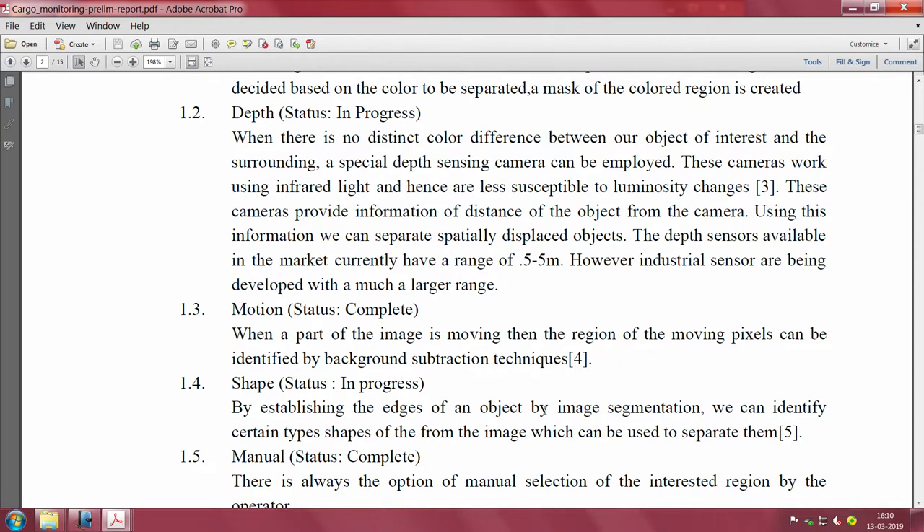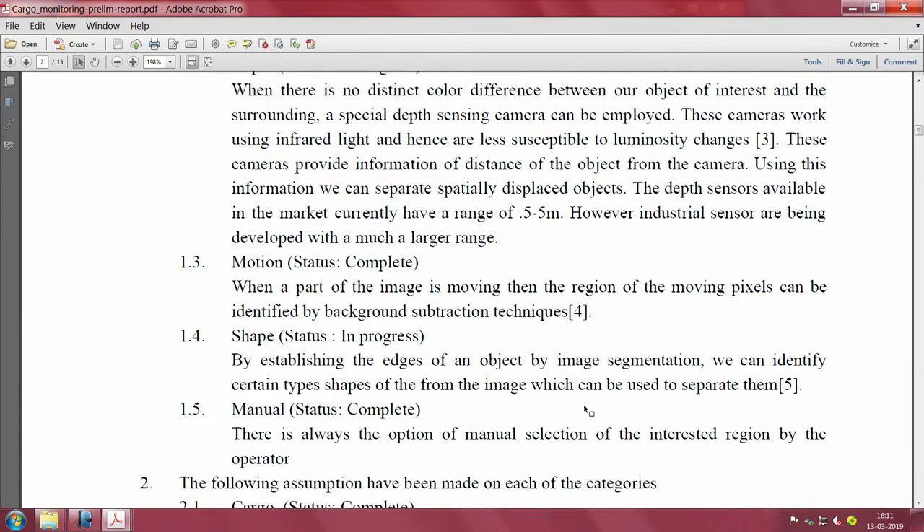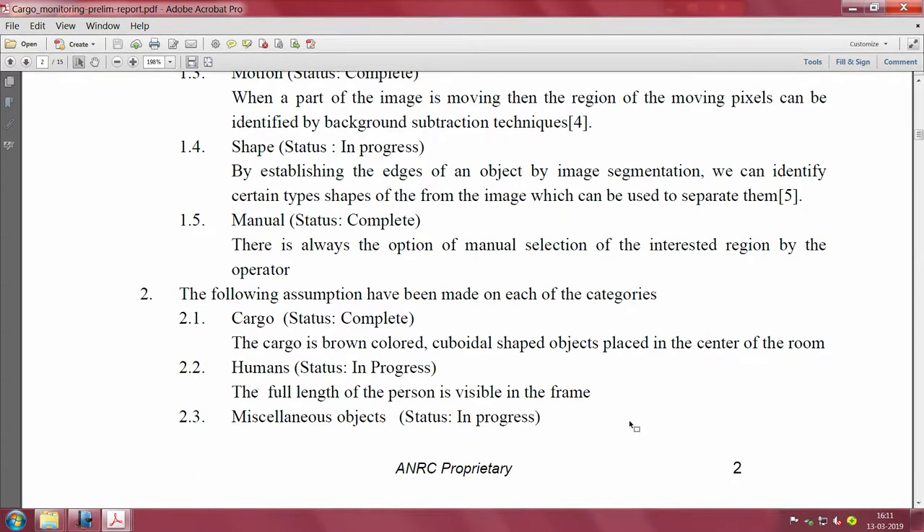When color cannot be used as a feature for separating the region of interest, depth can be used as well. For motion, when part of the image is moving, the region of moving pixels can be identified by background subtraction techniques - well known in the image processing world. Shape is another signature - you can establish the shape of an object by image segmentation.